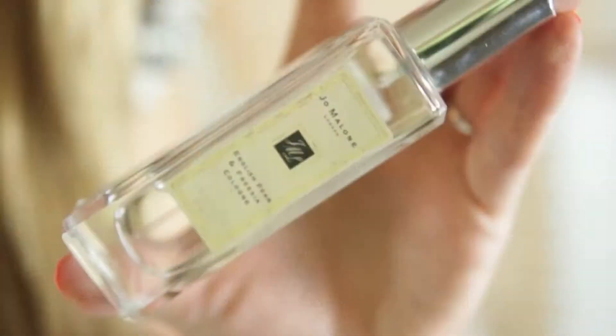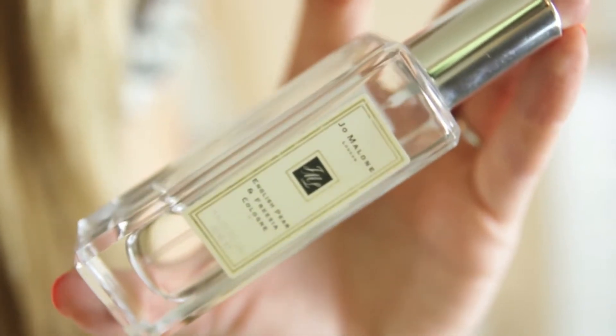I have two other scents from Jo Malone in the smaller 30ml bottles. I have English Pear and Freesia, which was actually a gift from my friend Ingrid. This is a lot more fruity. It does have that floral note with the Freesia, but I find Freesia to be quite a fresh floral scent, rather than sickly overpowering floral. I used up the first two thirds in a few months, and then I don't use it that much anymore, but I do really like it. It's more of a spring-summer scent.